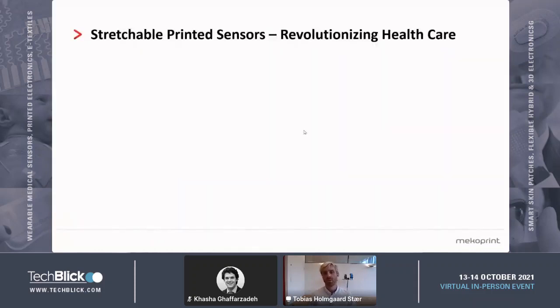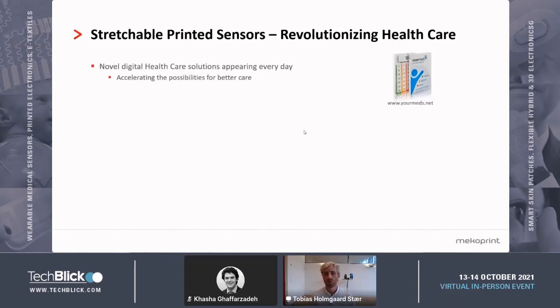Stretchable printed sensors are on the verge of revolutionizing healthcare. Healthcare is seeing a gradual movement towards many different types of digital solutions using conventional electronics, and a lot of new applications are popping up pretty much every day. One digital solution shown here is Euromeds — a digital medicine dispensing system which allows monitoring of whether patients are adhering to their medication plan, which obviously has some very profound advantages in ensuring that medicines dispense properly and patients are getting all the benefits from that.